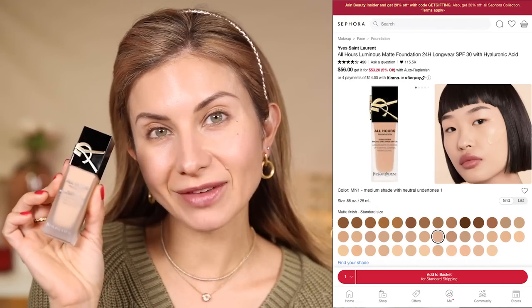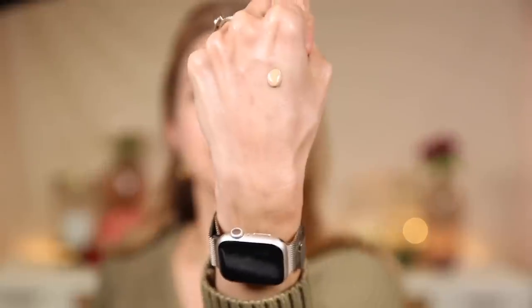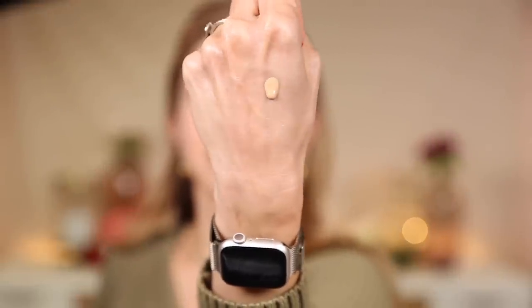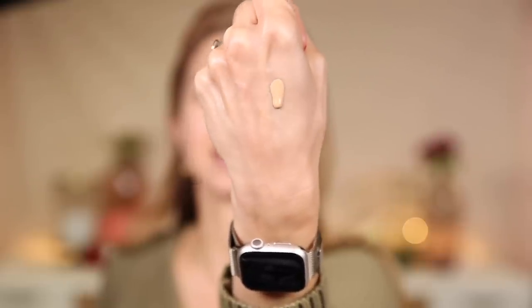Alright, let's go ahead and get started with this look. We're going to go in first with foundation — I picked up the All Hours Foundation from YSL. This is described as a luminous matte foundation, which excites me. I picked up shade MN1. The texture is not as thin and watery as I expected; it's actually got some really nice texture to it. It's lightweight but not watery. One pump doesn't disperse a lot, but let's see how far it goes.